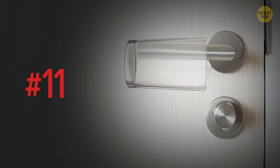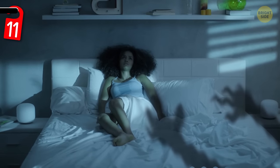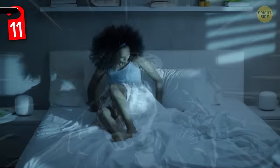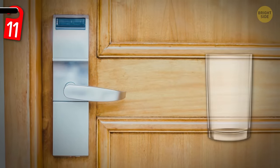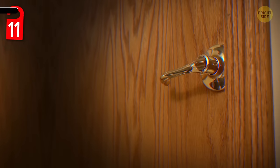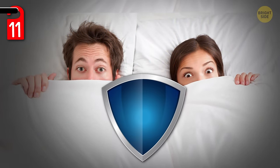Counting down from number 11: put a glass on your doorknob. When you're sleeping in a hotel by yourself, it can feel kinda creepy. What if someone somehow sneaks into your room while you're asleep? Although it's highly unlikely, here's a little hack that'll help you rest assured anyway. Slip a drinking glass onto the door handle on your side. That way, if someone turns the knob as you're sleeping, the glass will fall and alert you. Hopefully you won't ever hear that glass drop, but it's better to be safe than sorry!